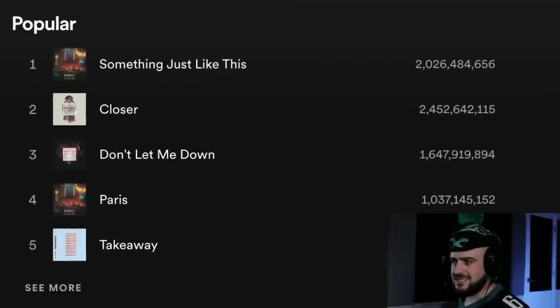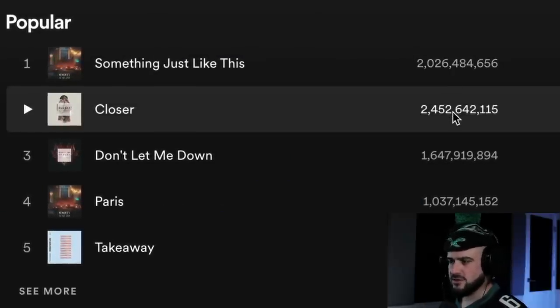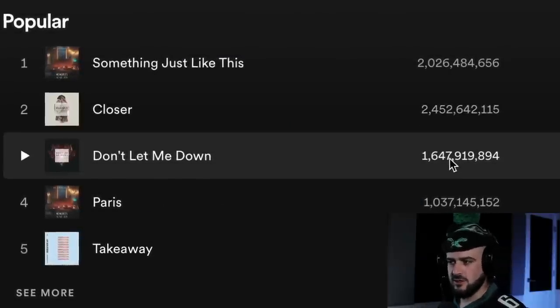I feel like every song the Chainsmokers release at some point becomes the biggest song in the world. Look at these stats: 2 billion streams on something like this, Closer has over 2 billion, 1 billion on Don't Let Me Down. This is why I wanted to do a melodic breakdown of one of their biggest songs, and show a couple really useful things they did in the melody, chords, and arrangement that I believe are the reasons this song and a lot of their other songs are so successful.